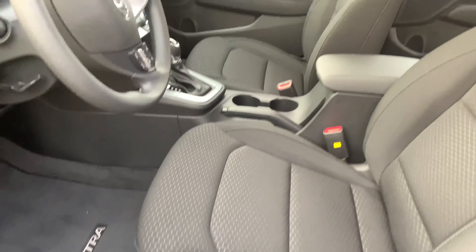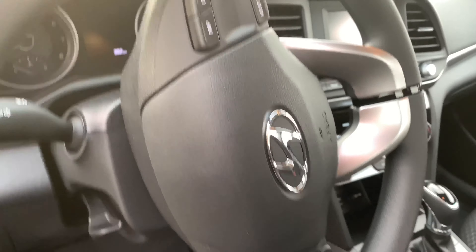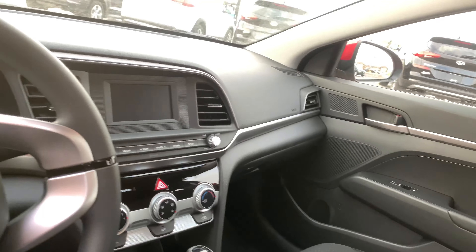On your steering wheel, you'll have your cruise control capabilities as well as your media selection. You have a 5-inch display which will give you your backup camera as well as Bluetooth capabilities.